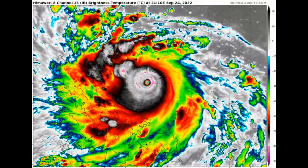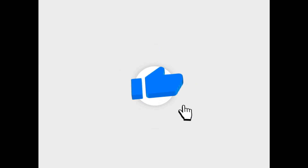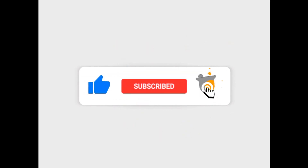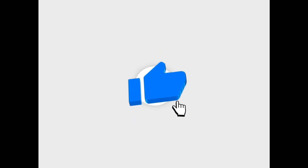If you found this weather information helpful, make sure you smash the subscribe button and the notification bell so you don't miss any future updates. I'll see you in the next one — peace.